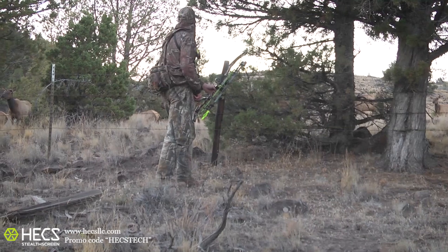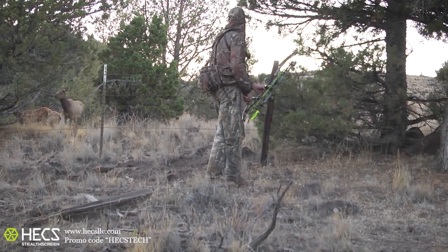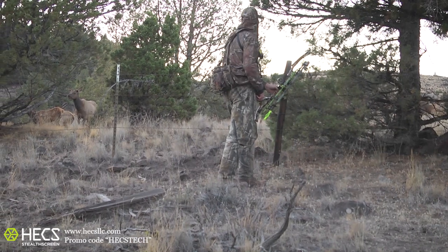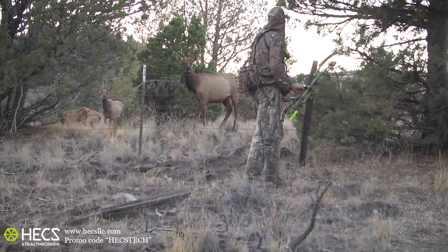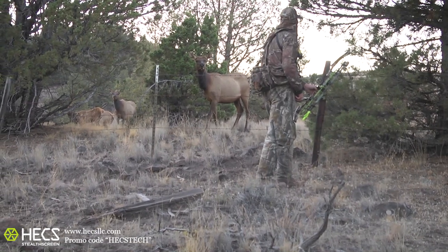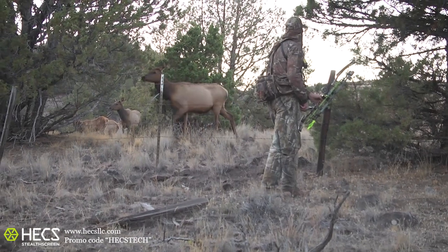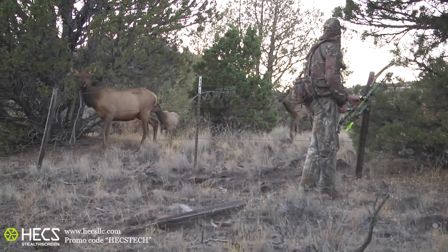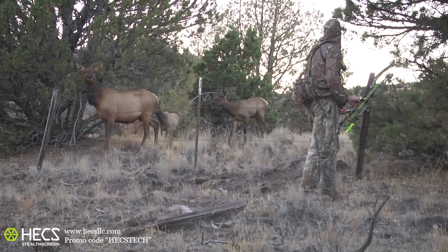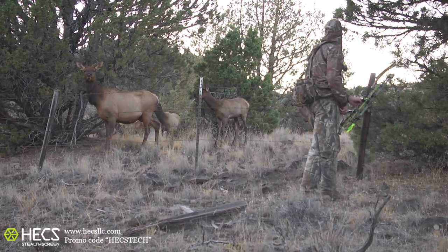She is point-blank range, eye-to-eye, but she just doesn't pay any attention. This is something we see often with Hex — you can be caught in the wide open, and even when animals see you, a lot of times they don't react the same way. We believe animals are picking up on the electrical fields generated by living beings, and it's one of the ways they tell a living being from an inanimate object.